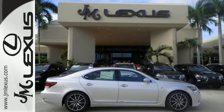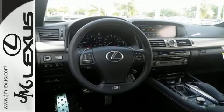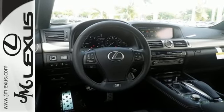The Lexus Inform App Suite and navigation with split-screen multimedia display. Fire up the high-performance engine and you will be ready to take dominion over the road.